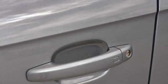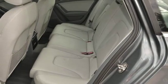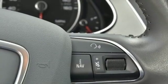Leather bucket seats, continuously variable automatic transmission, power sliding and tilting sunroof, gas pressurized shocks, and a turbo inline four-cylinder engine.